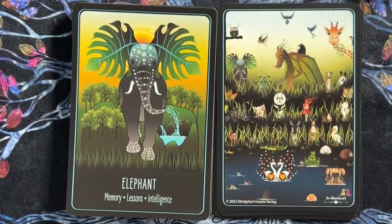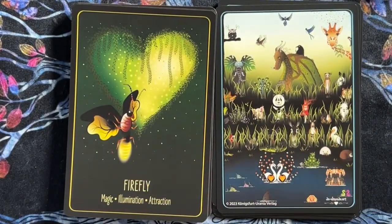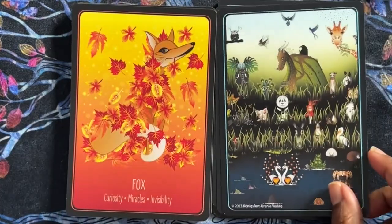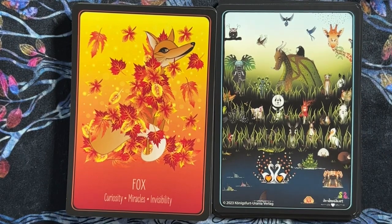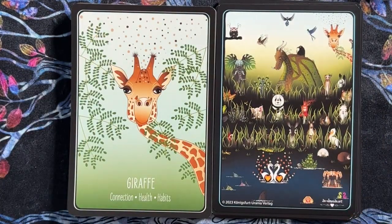Elephant — memory, lessons, intelligence. I like the images — it's not just an animal. We have the animal and imagery that kind of surrounds it, or the animal is like melting into the image. The imagery has some good symbolism, or it's really just illustrating the keywords — but I like that it's illustrating the keywords.